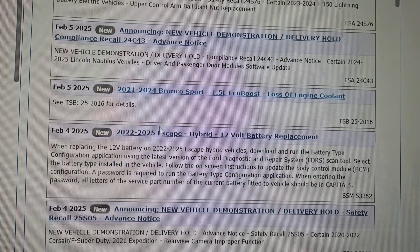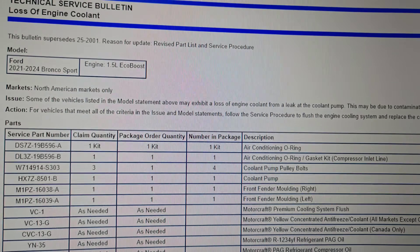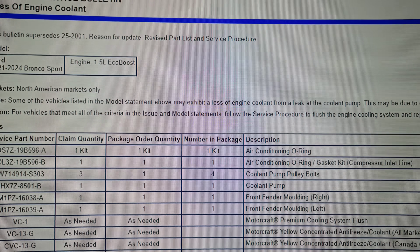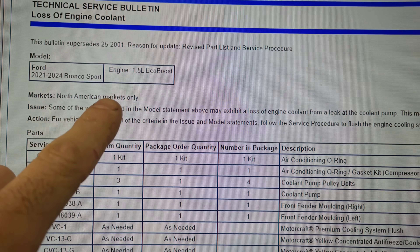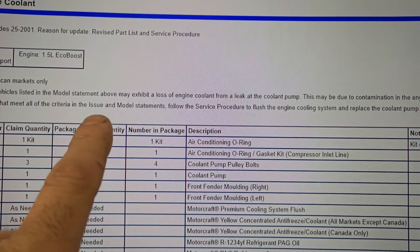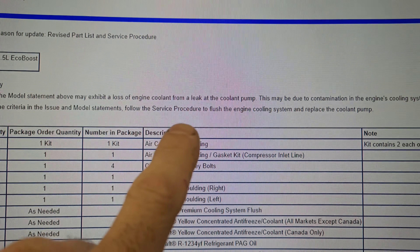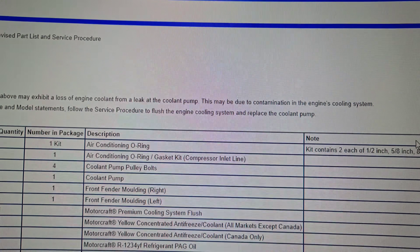I'm sorry about the noise — if you guys hear that in the background, they are paving our parking lot. And it says, this is the fix for it. Some of the vehicles listed in the model statement above, which would be the 21 through 24 Bronco with the 1.5 liter — this is a sport now — exhibit a loss of engine coolant from a leak at the coolant pump. This may be due to contamination in the engine's cooling system.